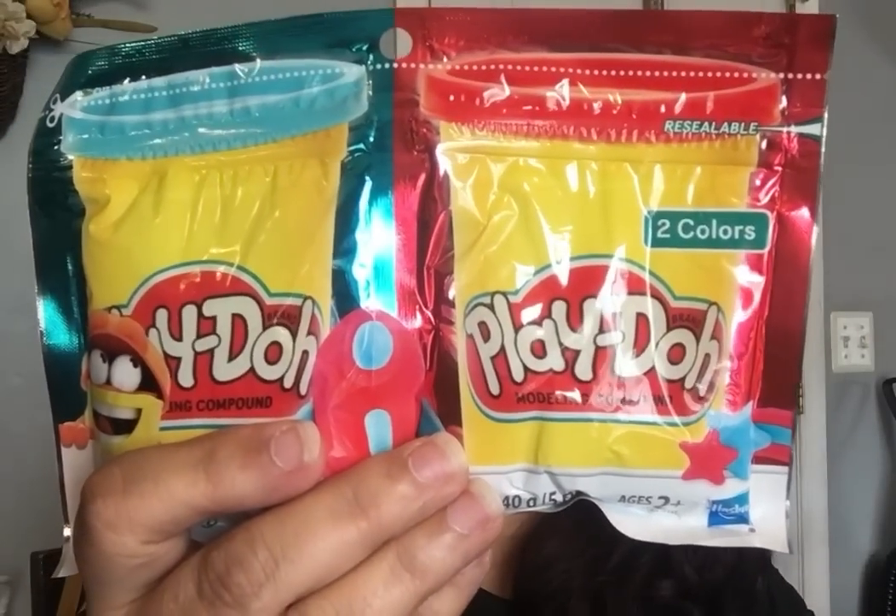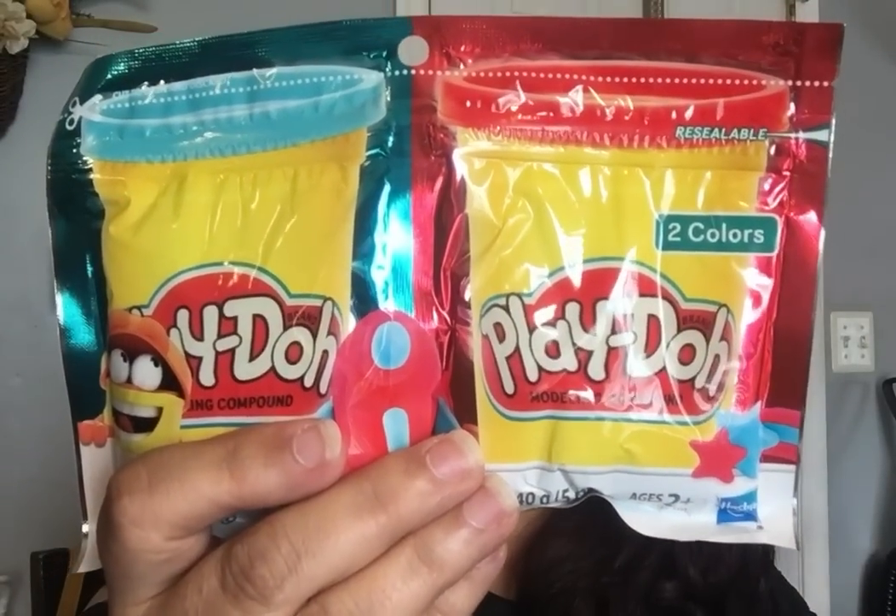In the children's department I only got one thing — it was the Play-Doh. So I got the Play-Doh for the kiddos; I just got one.